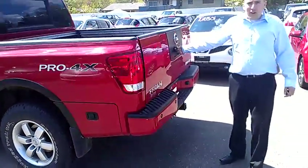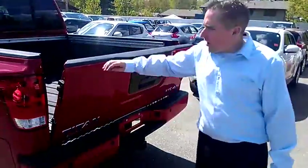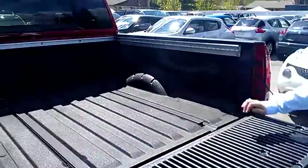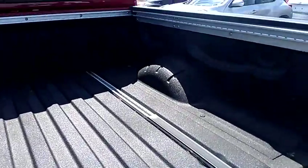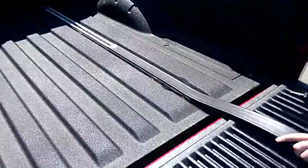I'll just make this quick — some of the key points of the Titan. There's a damper on the tailgate, so it's not going to come crashing down. You actually have to force it down. It's got the tie-down cleats — five interlocking channels for the tie-down cleats. It's got the box liner, which is a spray-in box liner from the factory.